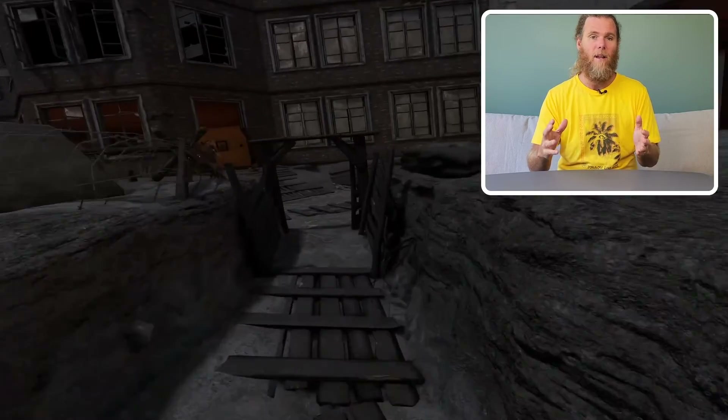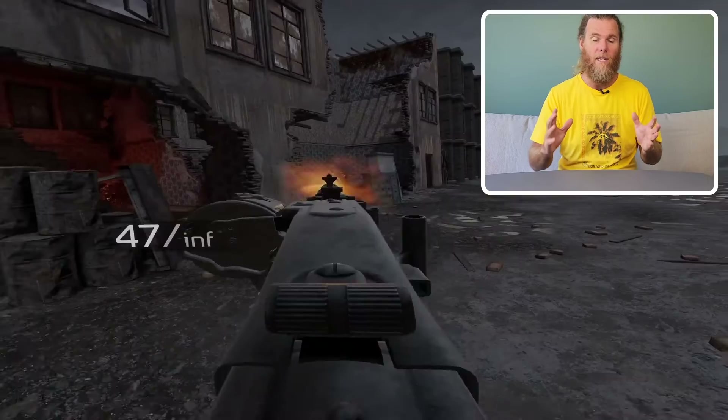G'day humans, Chris Stead here. Today, Pimax, the VR headset manufacturer, had its Pimax Frontier media briefing in which it showcased the next couple of headsets coming to its already really impressive range.